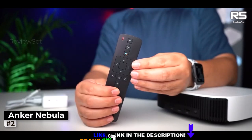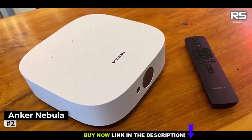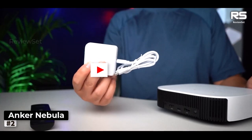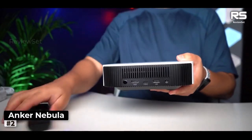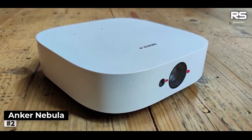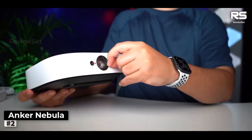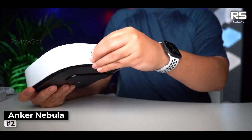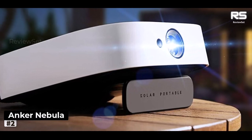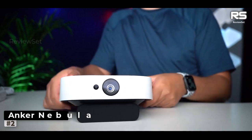Plus, with its USB-C power port, you have the option to connect a portable power bank for extended cinematic escapades. What truly sets the Solar Portable apart is its dual functionality as a Bluetooth speaker — it's a 2-in-1 wonder, seamlessly transitioning from projector to speaker. On picture quality, while it holds its own considering the price and form factor, it falls short in the brightness department. With a listed 400 lumens, it struggles to maintain visibility in well-lit settings, and even in ideal conditions, darker scenes leave room for improvement.